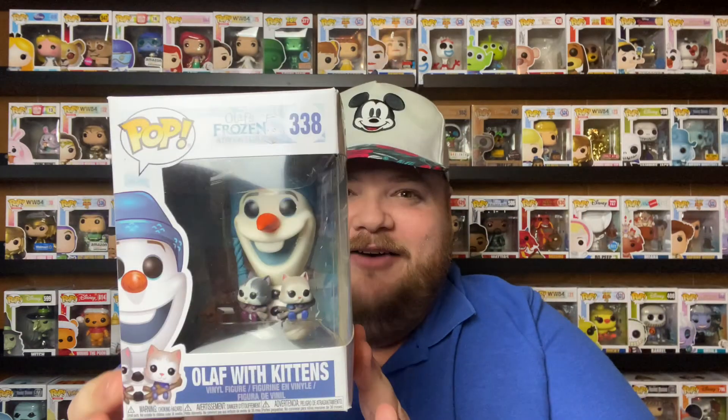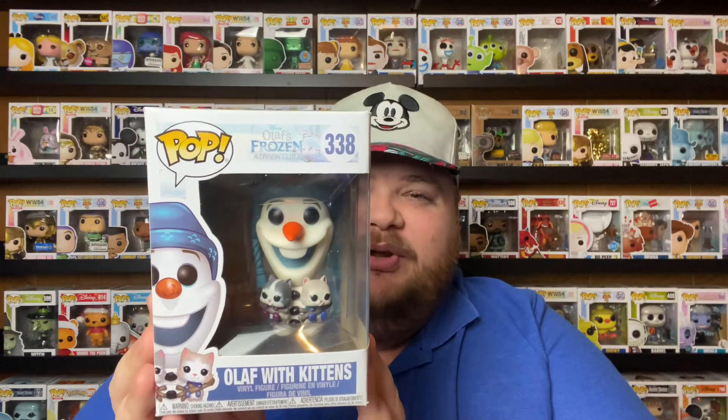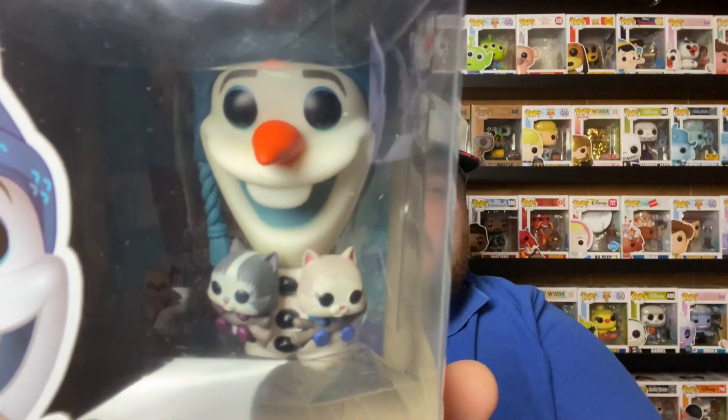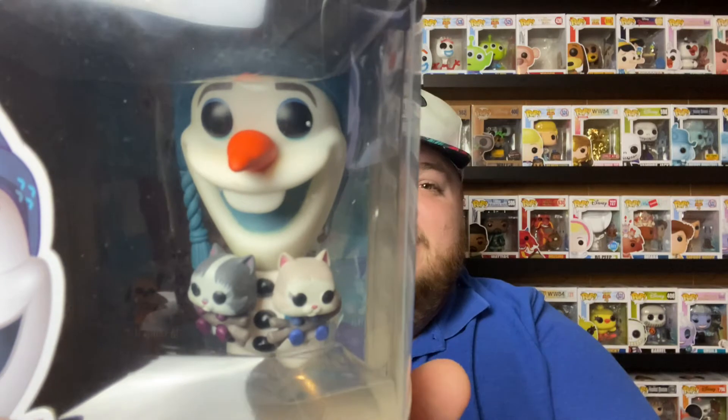My first one is Olaf from Olaf's Frozen Adventure — it is Olaf with kittens. My brother got this for me for Christmas; it is so cute. It's part of the short film that came out before Coco — it's sewing mittens for kittens. That one will never leave my house because it was a present from my brother, and I didn't even know it existed when he got it for me. I was so excited.